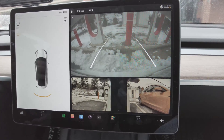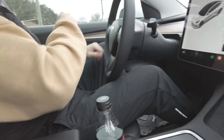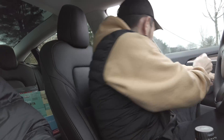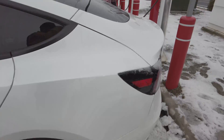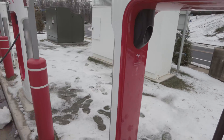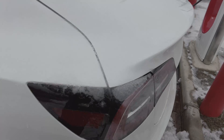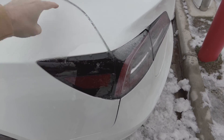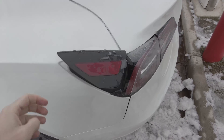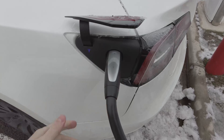Going to go clear the snow off the car really quick — give me one second.